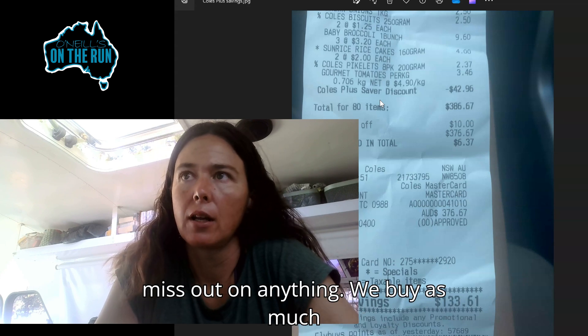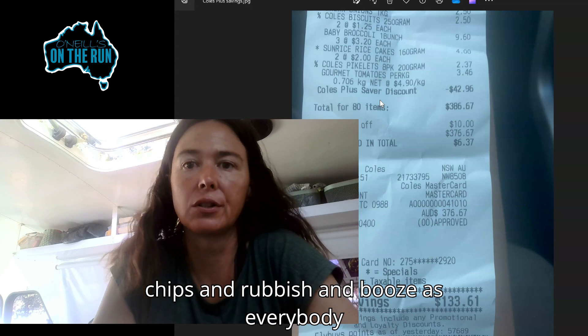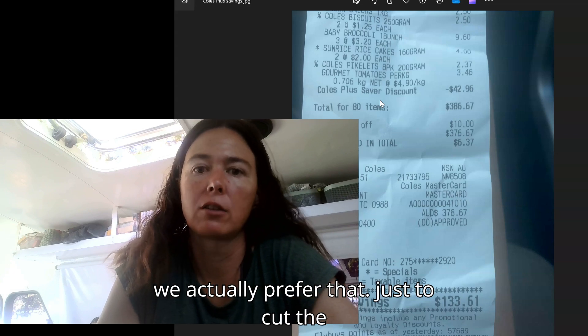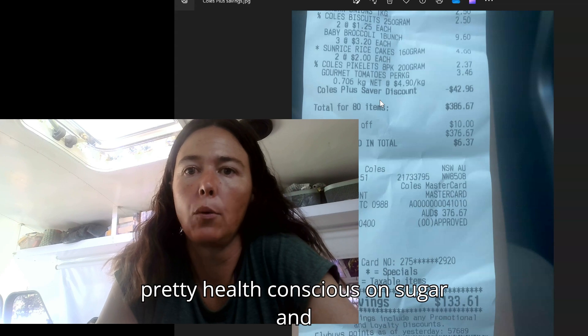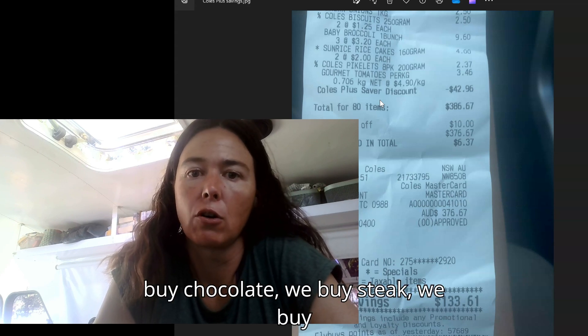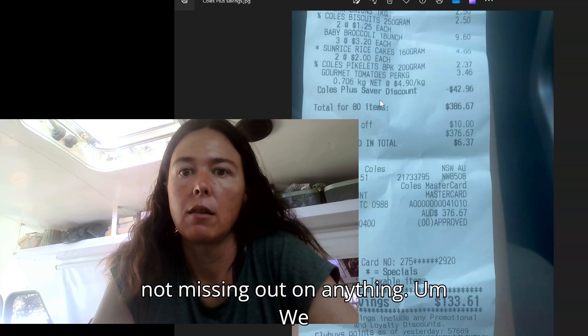We definitely don't miss out on anything. We buy as much chips and rubbish and booze as everybody else — probably more sometimes. We don't buy soft drink; we have a SodaStream. We actually prefer that just to cut the sugar a little bit. Tom's pretty health conscious on sugar, but we buy chips, chocolate, steak, seafood, nice cheese. We're not missing out on anything.